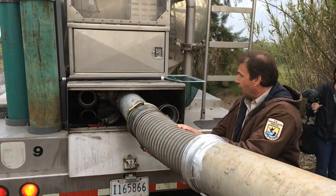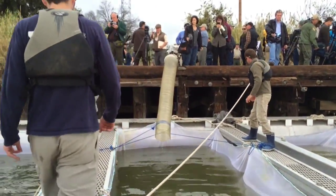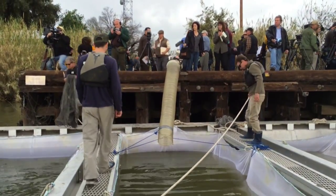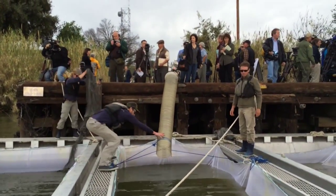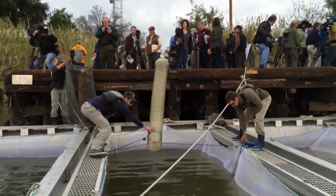These fish will be towed out to the middle of the river and given a chance to get their legs underneath them. They'll become schooling and once they've recovered from the journey, they'll be let go to finish their migration out to Golden Gate.